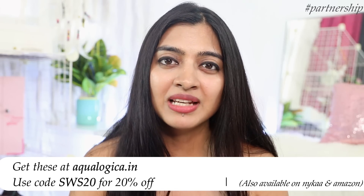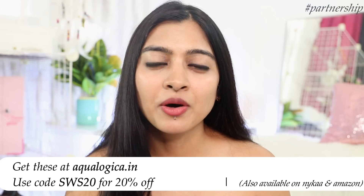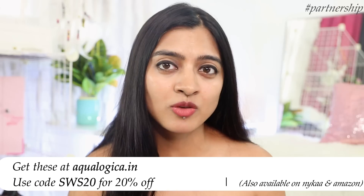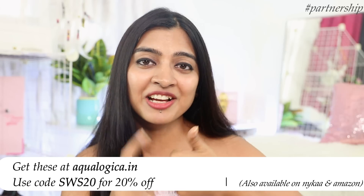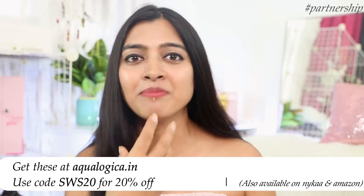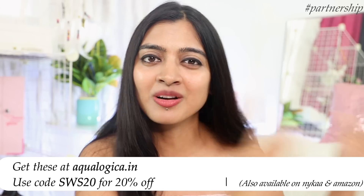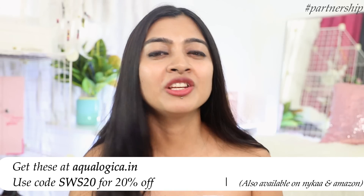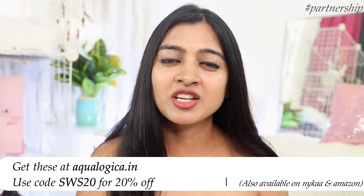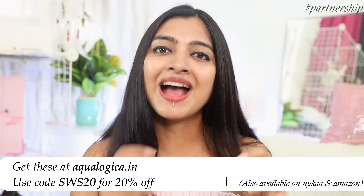I'll put the links for all these products in the description box below. They're available on Nykaa and Amazon, however if you buy directly from aqualogica.in — the official website — it will help get water to communities in need. You can also use coupon code SWS20 for a flat 20% off on your purchases. All the details will be in the description box below.